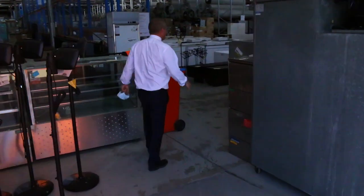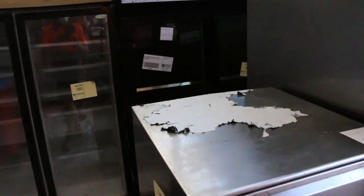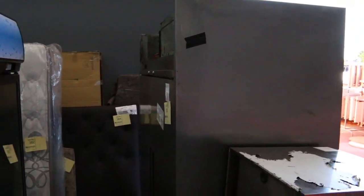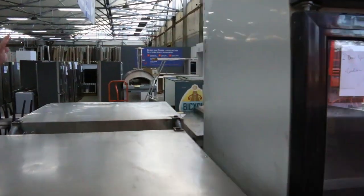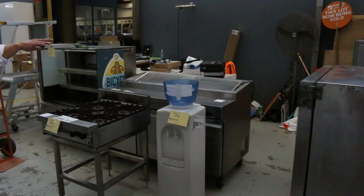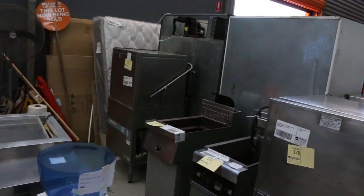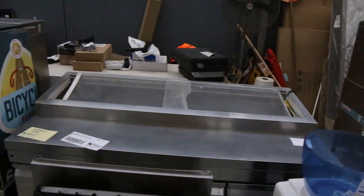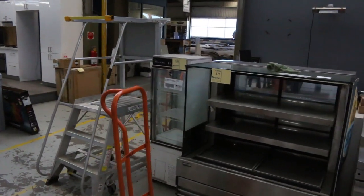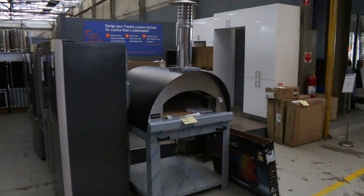There's a heap of ex-hire catering equipment in here. It's all unreserved. There are some big fridges, freezers, ovens, a deep fryer, a cooktop, a dishwasher over the back, what looks like a salad prep bar, display cases, and cake fridges. All unreserved folks — not sure of the condition, but you'll get a bargain for sure.